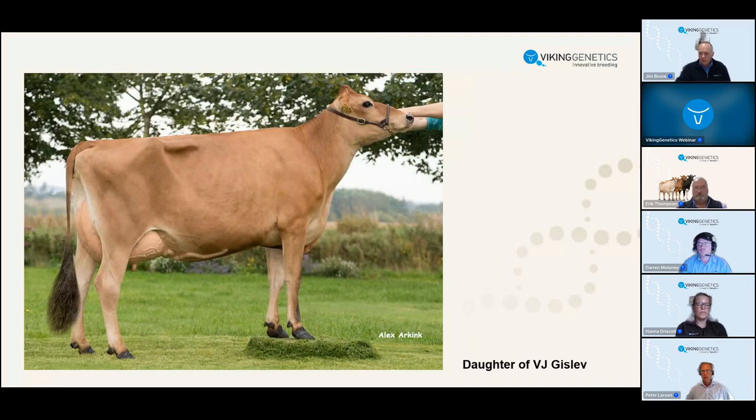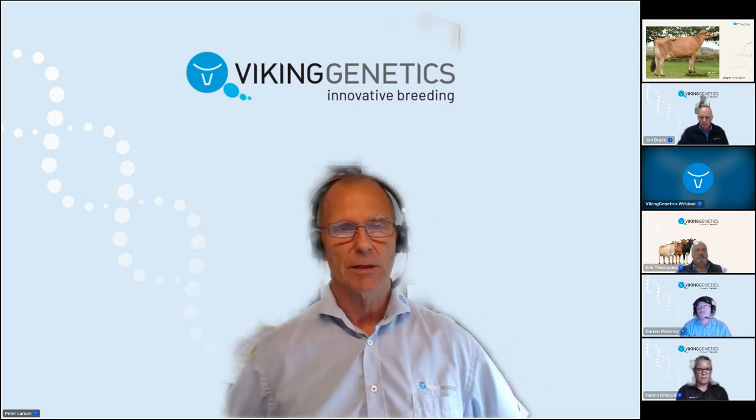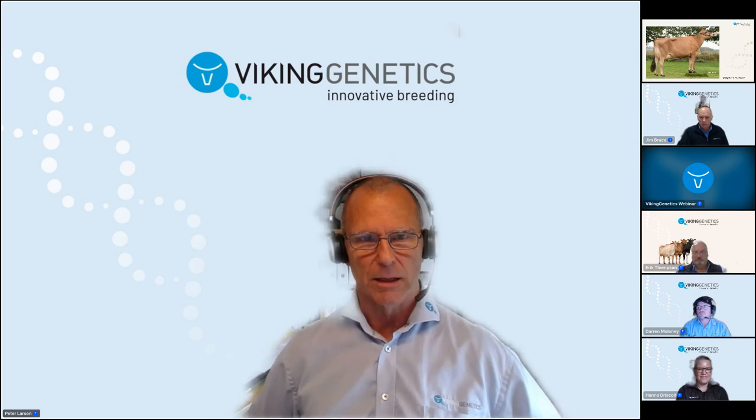Not only have the sons been doing well, but daughters too. Gislav daughter Hagoo Gislev Gitte scored excellent 93 - she's the dam of Nibiru, a newly daughter-proven bull in Viking genetics. We have included many daughters in our breeding program. Right now we are trying to limit the impact of Gislev genetics in our breeding program because it has been so dominating - we need to take care of inbreeding levels. But he will be an outcross to nearly all cows in Australia, so you have a huge advantage. We have a reasonable stock of semen available sexed and conventional, but the bull is deceased, so it is a limited opportunity.